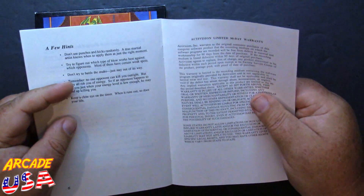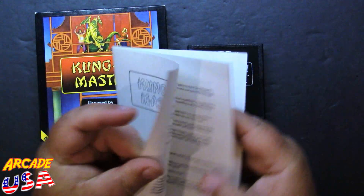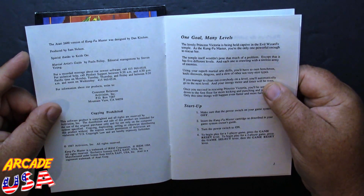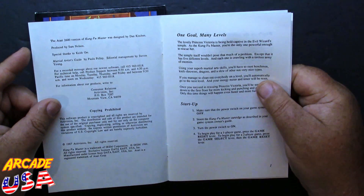I noticed I don't have any credits in here for Steve and Gary — at least I missed them.